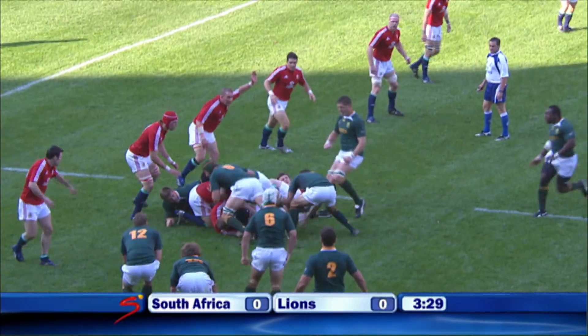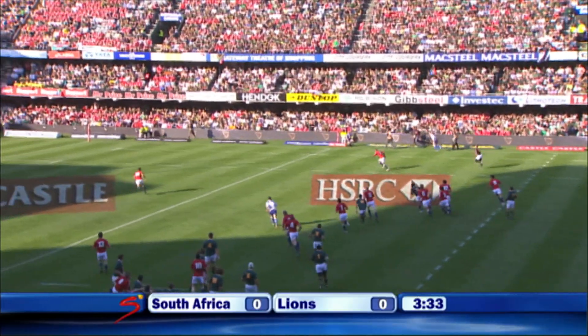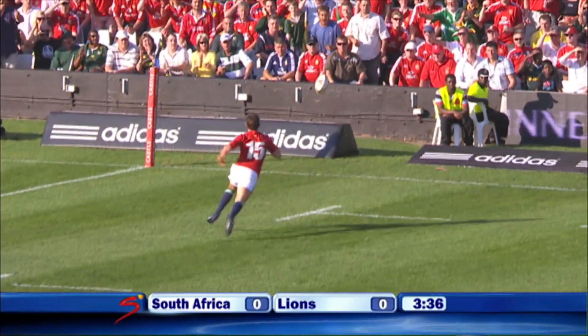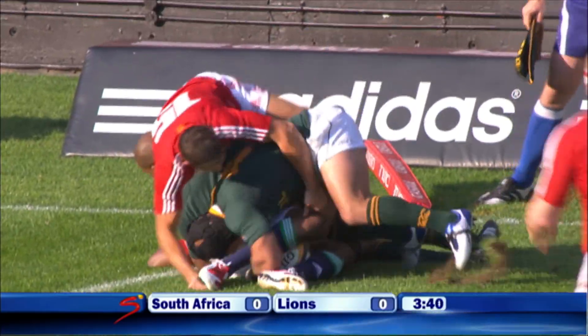A spicy tackle made by Jenkins. Some space in behind the Lions defence here, and JP Peterson gives chase. It's Peterson against Monnier, and Jacobs is on hand.